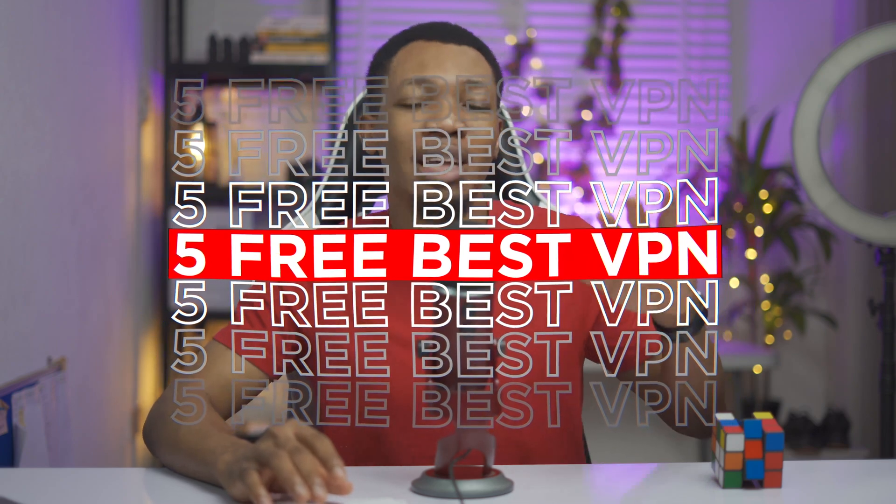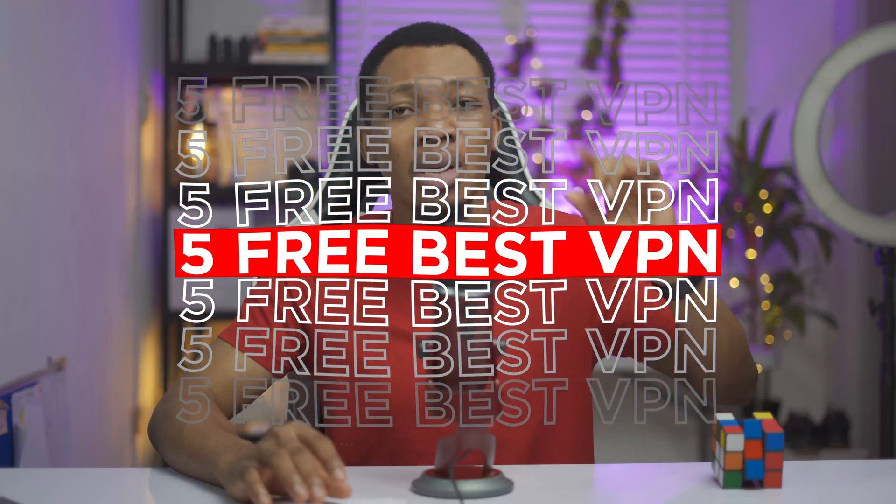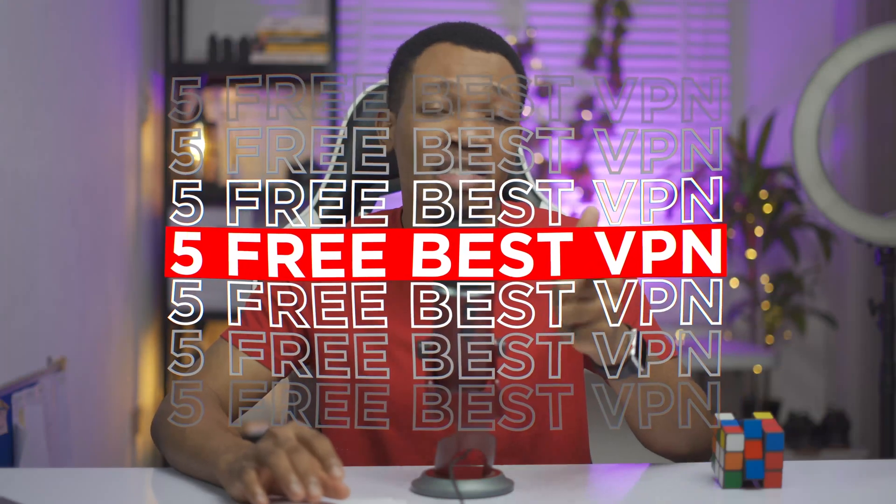In this particular video today, I am going to share with you guys 5 free best VPNs that you can actually get started with using right now, and you can actually access any website securely and at the same time visit anywhere on the web that you basically want to visit.